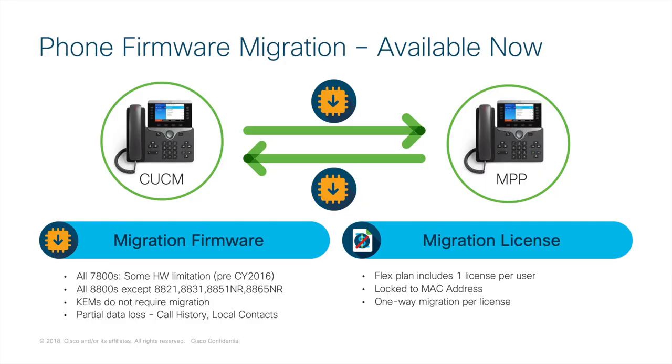The devices must be running Cisco MPP firmware. If you currently have Cisco cloud-capable phones running enterprise firmware — such as those that can register to Call Manager — there is a migration path available to convert to MPP. Flex includes one license per user to migrate one time each way, so you can go from enterprise to MPP and back from MPP to enterprise, one time. There is no firmware migration needed for key expansion modules.